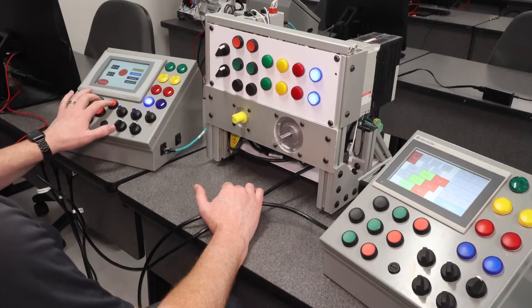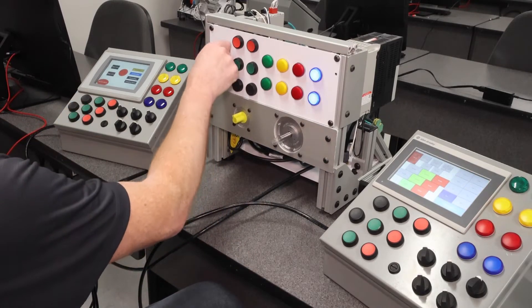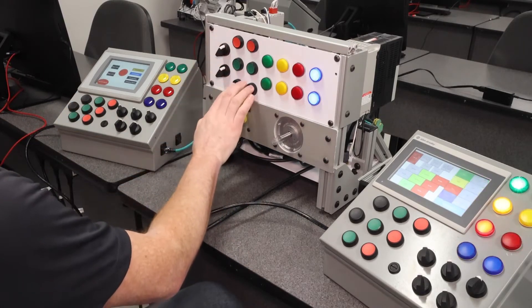Industrial electrical devices, such as switches, sensors, relays, and motor starters, are the basic building blocks of advanced manufacturing equipment.